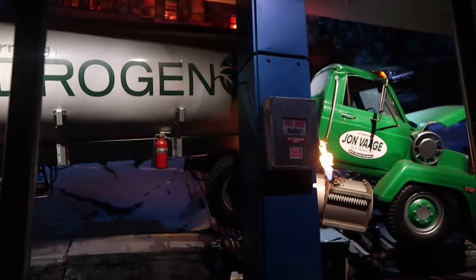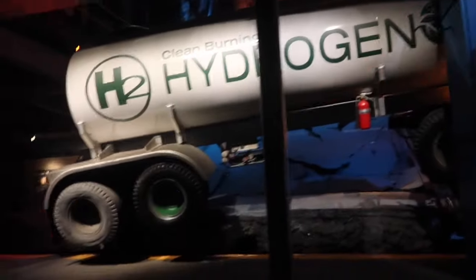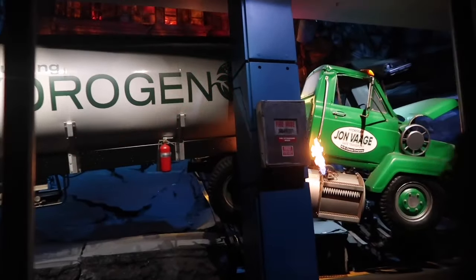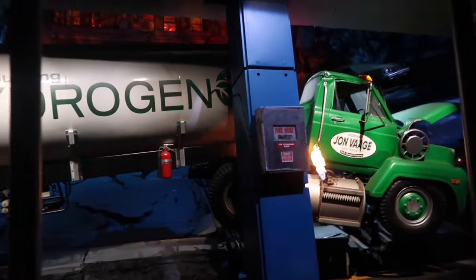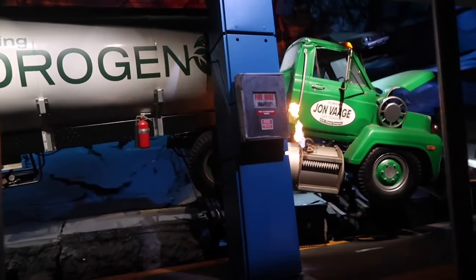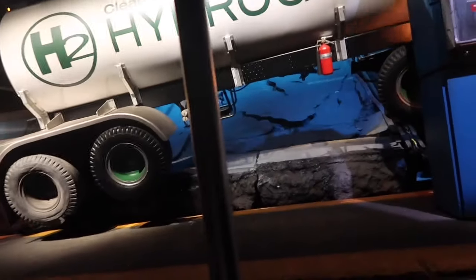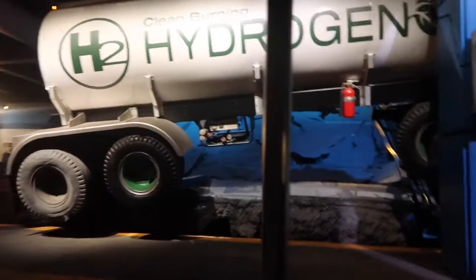Oh my gosh, I really hate this, this is not okay. I'm really freaking out. This could be the real end — this is the biggest thing I've ever seen. Oh my gosh, I know. What can possibly go wrong from here?